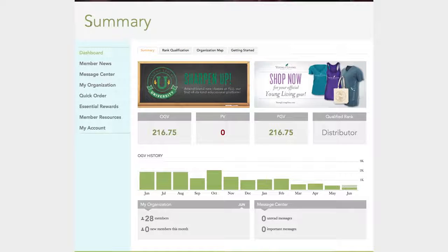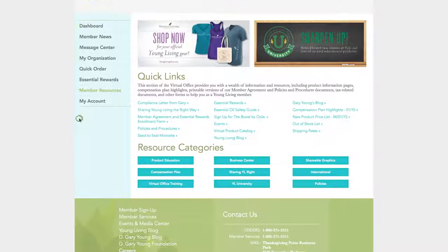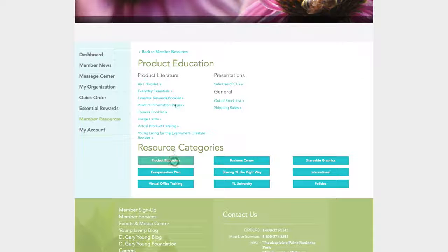When you log into your virtual office, you have instant access to dozens of shareable, completely FDA-compliant tools in the Member Resources section. Click on the Product Education tab here to find helpful product literature, presentations, and many other general pieces of information for your use. If you want to share information about Young Living's Thieves line, for example, we've got you covered.